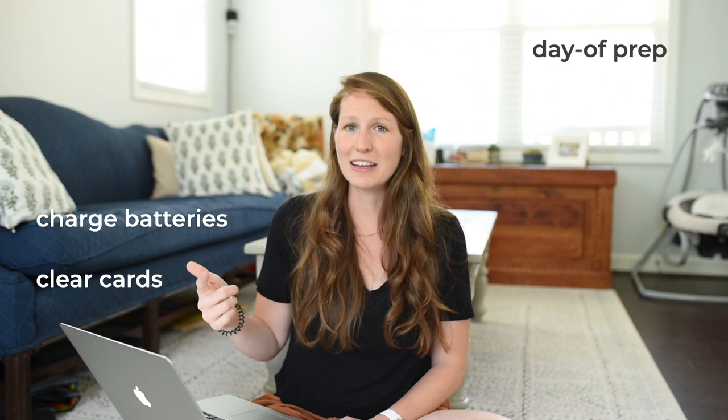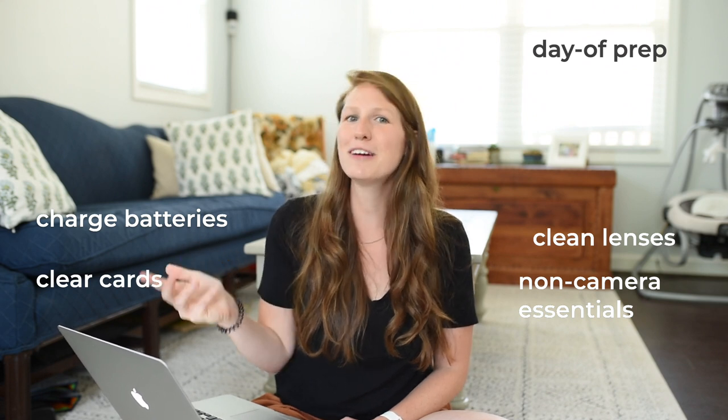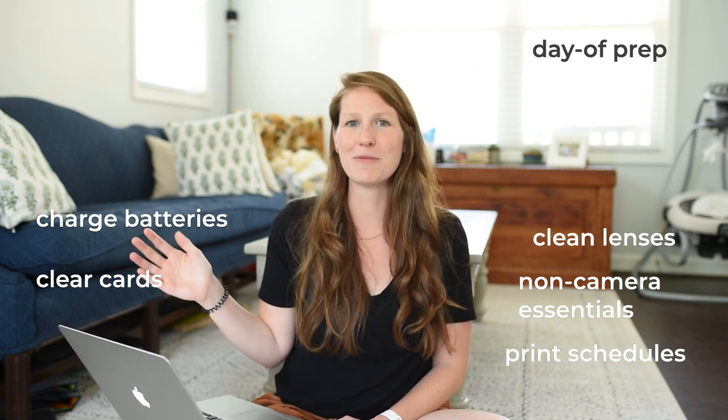Every time they put in information, I get a notification from Dubsado that a form has been updated, which helps me immensely. The photography timeline happens about three months out from the wedding date, and we send it to the coordinator to make sure that everyone is on the same page. Then it's time to prepare for the wedding day. Here are the things in our workflow for the day of a wedding: we need to charge our batteries, clear our cards, clean our lenses and bodies, pack all non-essential camera gear, and make sure that we've printed our schedules and have everything ready to go.